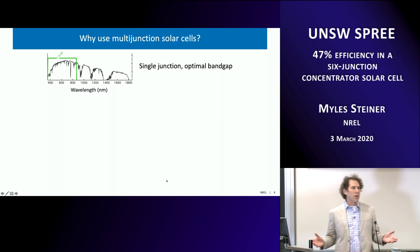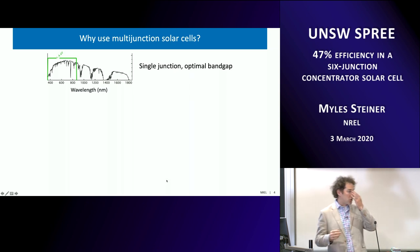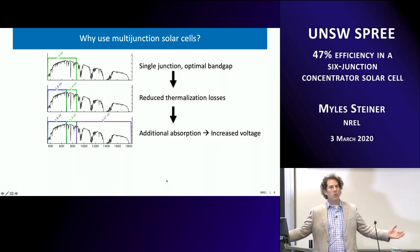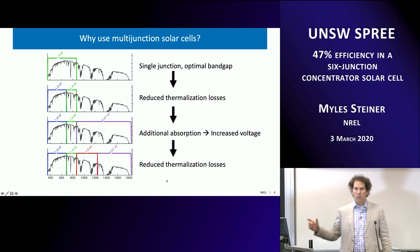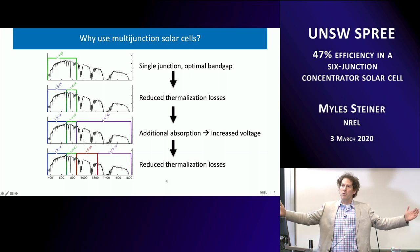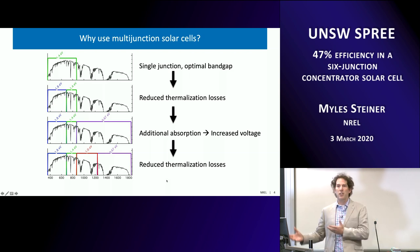One can imagine a single-junction cell with an optimal band gap — say a GaAs cell capturing some fraction of the solar spectrum. If you divide that into two, making a GaInP/GaAs tandem, you reduce thermalization losses for the same total absorption and efficiency goes up. Adding a third junction with a much lower band gap increases the absorption range and picks up voltage. Dividing that long-wavelength junction into two further reduces thermalization losses. So we've built up from a single junction to a four-junction device, expanding absorption range and sectioning it into four bins to reduce thermalization losses — that's how multi-junction efficiency exceeds a single junction.